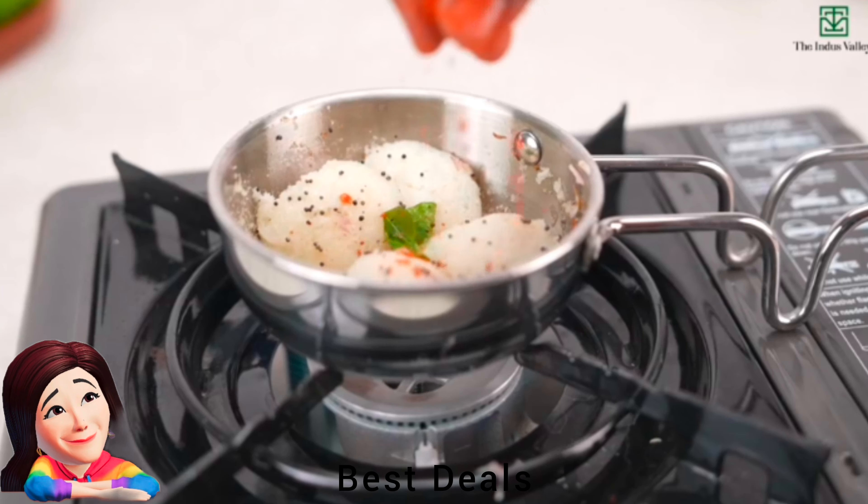25. Fry Pan: Crafted from imported granite firm non-stick material; food slides very easily making it a perfect vessel for cooking. Absolutely non-stick with a strong and durable handle. Dishwasher safe, easy to maintain, and scratch resistant. Product link is given in the twenty-fifth link.